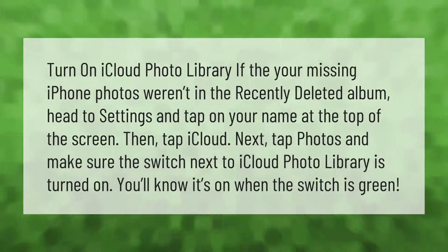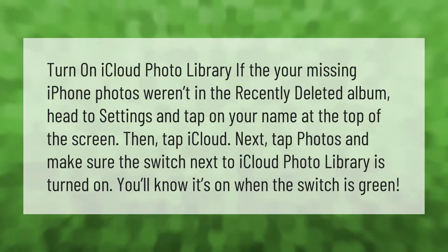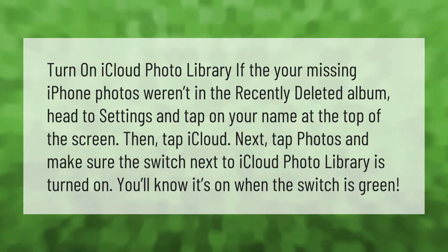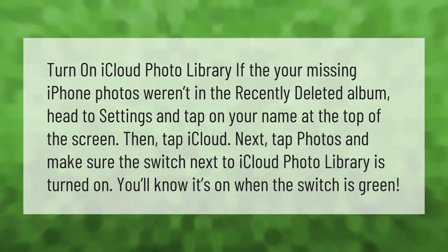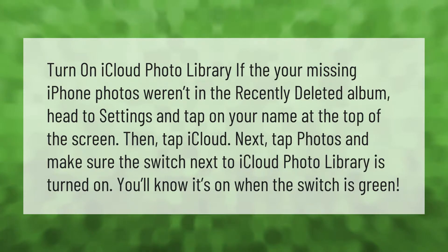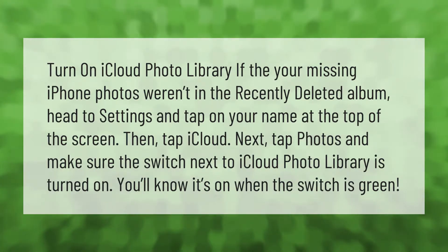To turn on iCloud Photo Library, if the missing iPhone photos weren't in the recently deleted album, head to Settings and tap on your name at the top of the screen. Then tap iCloud, next tap Photos, and make sure the switch next to iCloud Photo Library is turned on. You'll know it's on when the switch is green.